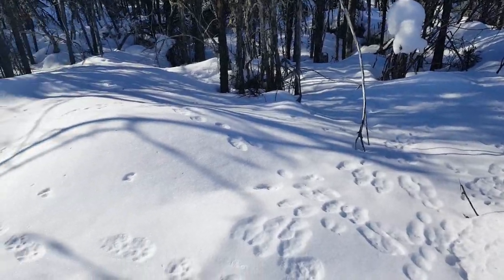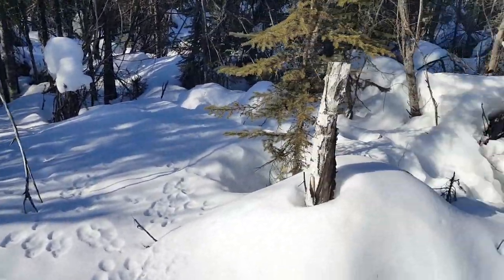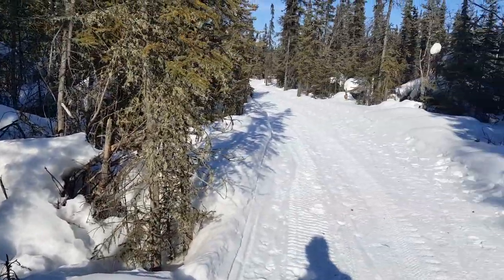So there you go. That lynx is definitely cruising along here. There's a lot of hare sign throughout this area, so just keep going.